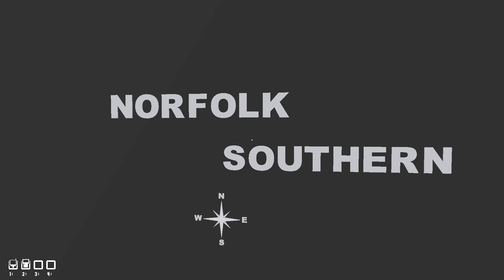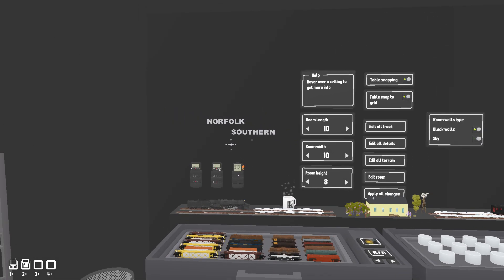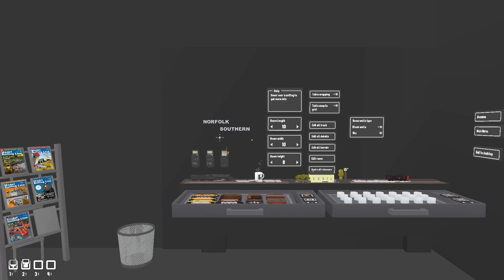Hello everyone, my name is Rod and welcome to my simulated HO scale layout. I model the Norfolk Southern Memphis District West End, which is part of the Alabama Division.